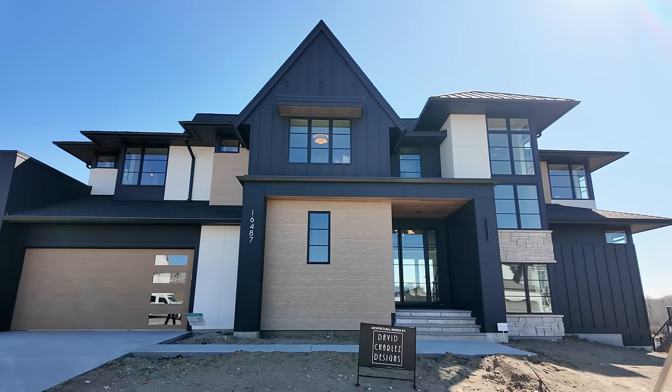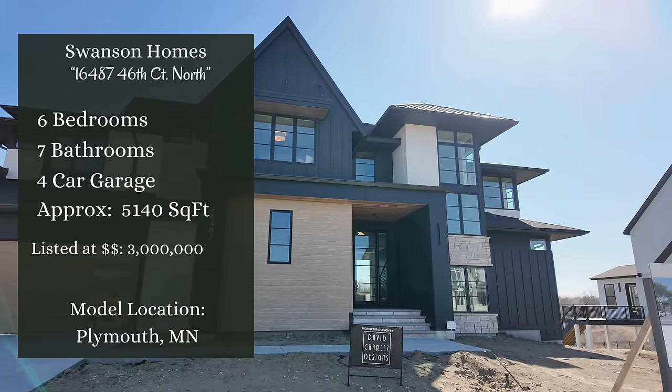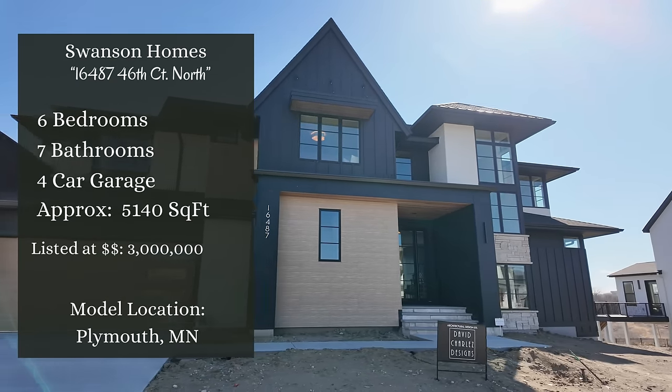What's going on everyone? Welcome back. Today we're in Plymouth, Minnesota and we're getting ready to check out another beautiful home from another beautiful home builder. Today we're going to be walking through 16,487 46th Court North from Swanson Homes.